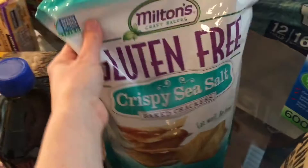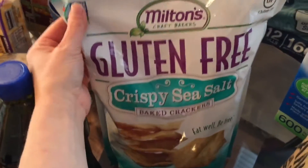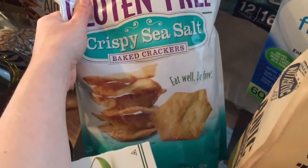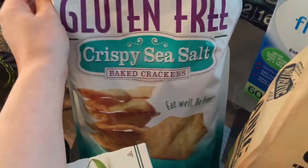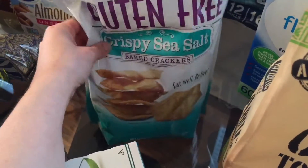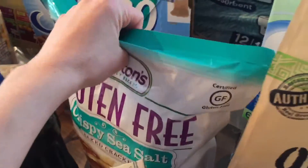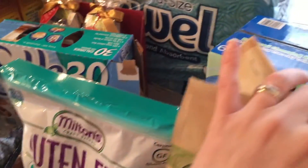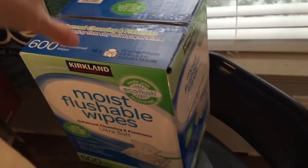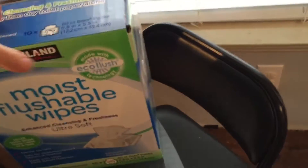This is another new purchase this time — these crispy sea salt baked crackers, which are gluten-free. These were probably a little pricey and I'm starting to realize that probably wasn't the best deal. I also got a big bag of frozen chicken, which is already in the freezer.